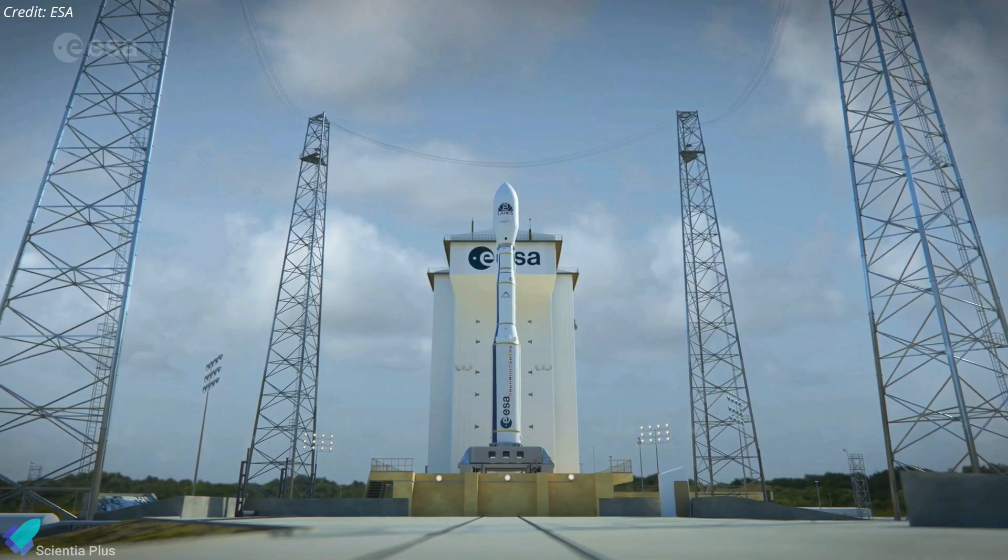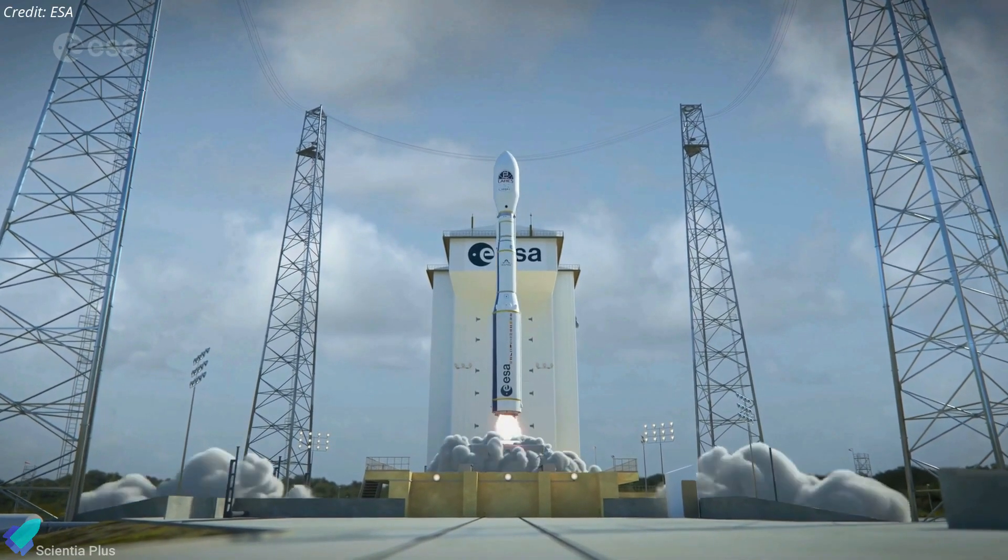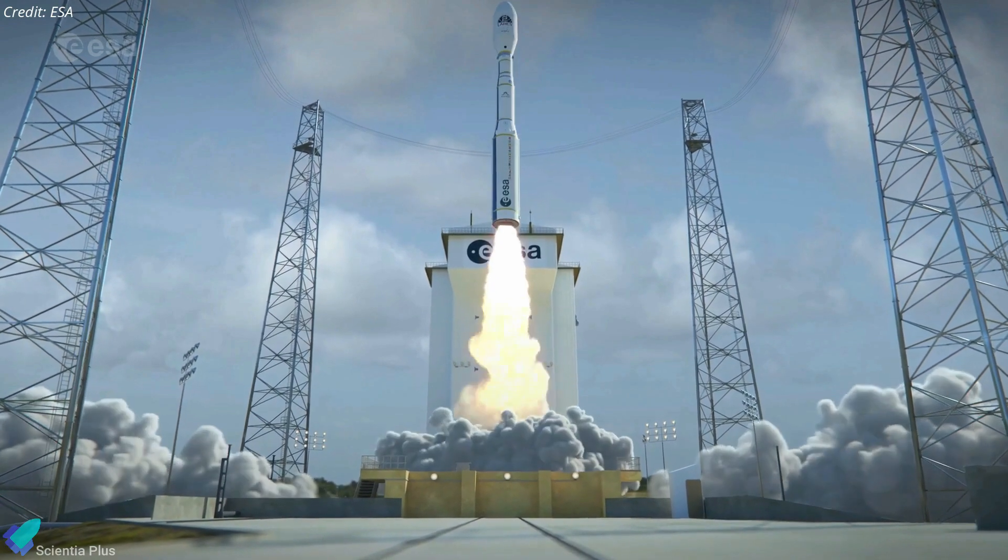Following the success of its first flight, Vega-C will now enter its operational phase, with a goal of at least four launches per year.